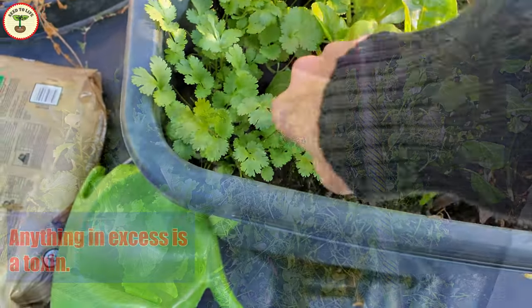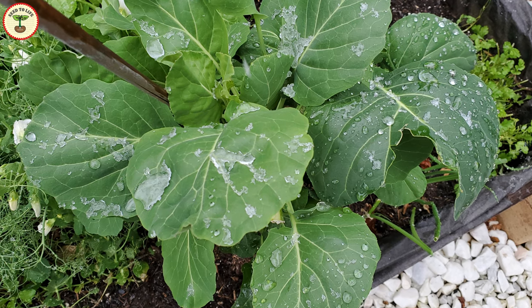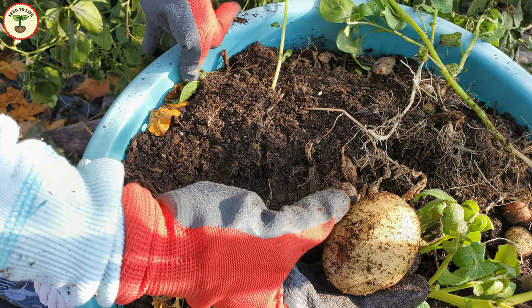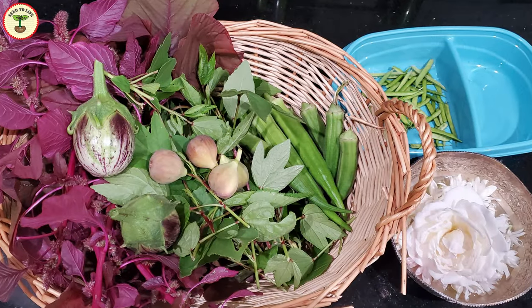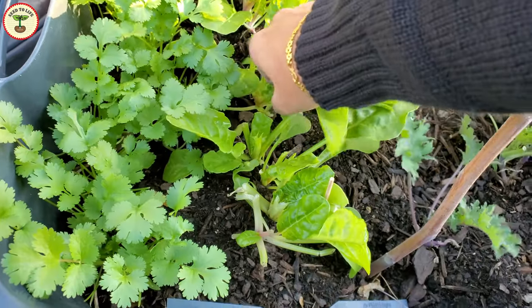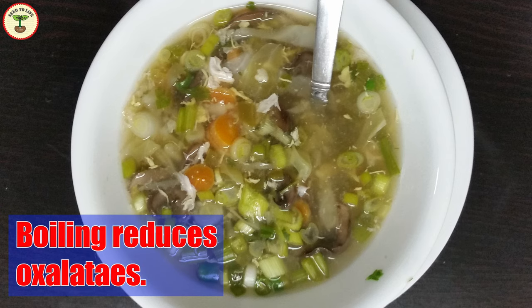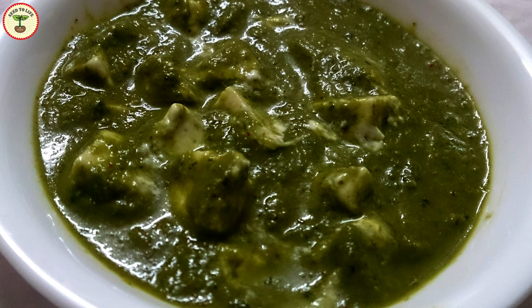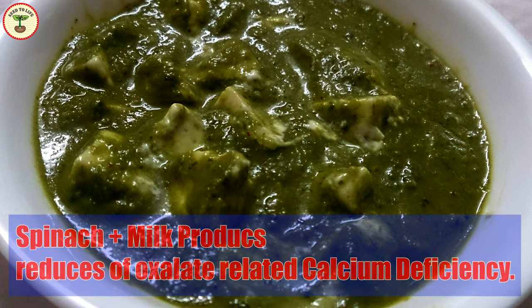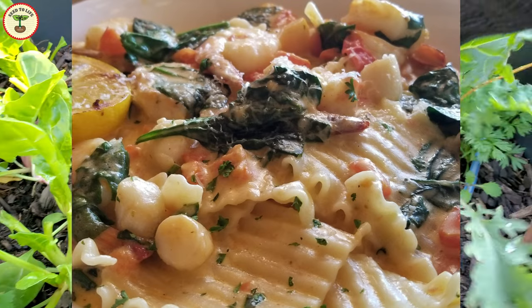Firstly, I strongly believe that anything in excess is a toxin. Just because spinach is healthy, we should not eat it every single day — the diet should always be balanced. Even in my backyard garden, I plant a variety of edible vegetables so I get a little bit of everything and nothing in excess. Secondly, some theories suggest that boiling spinach reduces oxalate content to some extent. Thirdly, research suggests that consuming spinach with milk products is helpful — the calcium in dairy can bond with oxalic acid, reducing deficiency. This could be why many spinach dishes are prepared with cheese or paneer, which is cottage cheese.